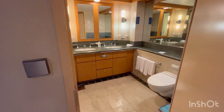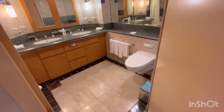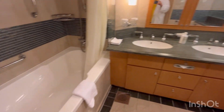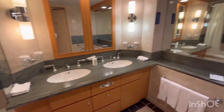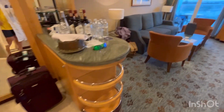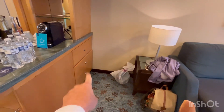Look at the restroom — oh my gosh! We have a double sink, it's beautiful and spacious. You have a nice tub and some drawers. This is really nice. No bidet, but that's okay.